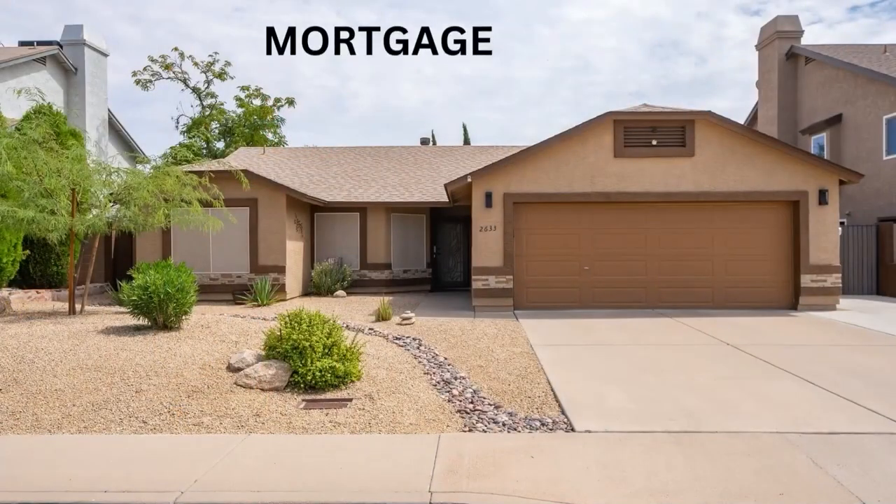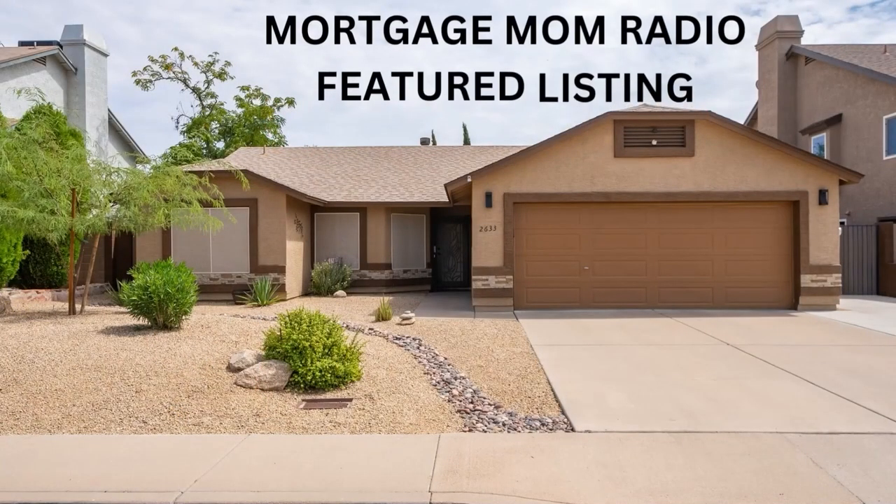Hi, this is Debbie Marcoux, host of the Mortgage Mom Radio Show, and today's featured listing is brought to you by Dawn Bernhardt and Morris Friedman with Arizona Gateway Real Estate. It is a fantastic little property, one story, located at 2633 North Ricardo, Mesa, Arizona 85215. We're going to bring you through this video slideshow and talk all about the property.